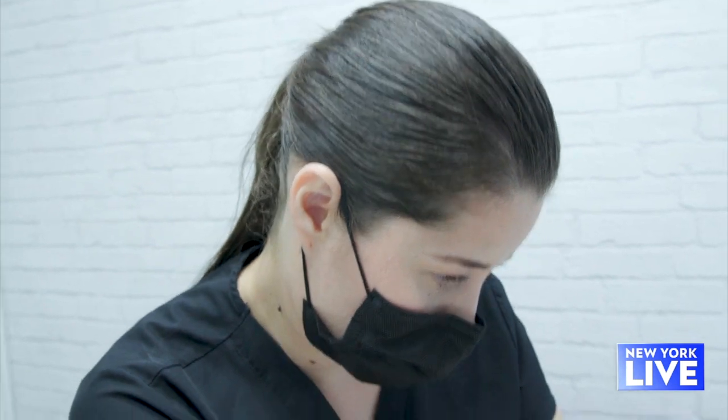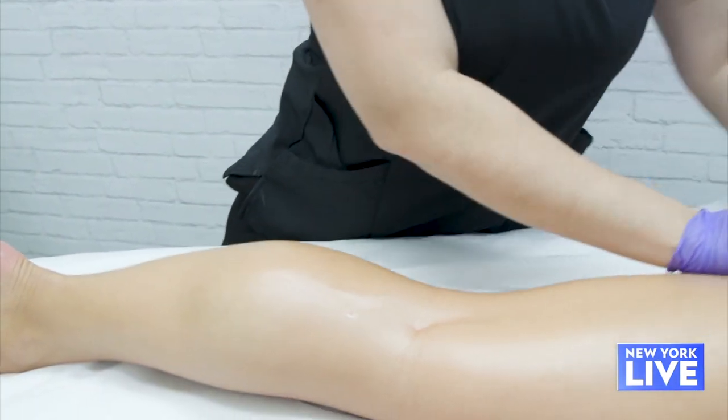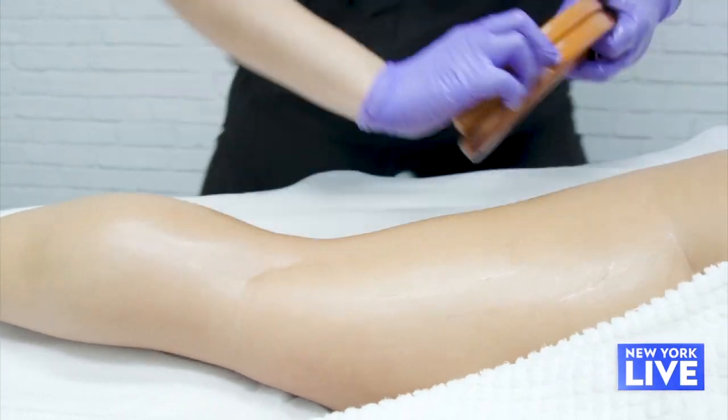What's the price point on something like this? It's $200 per 45 minutes per area. How often do you do it? Every three weeks, but when I have an event and I want to fit into a size 2, I come every other day.